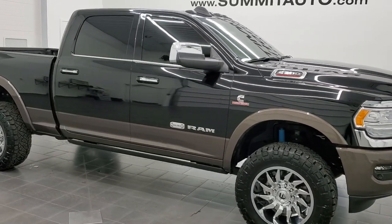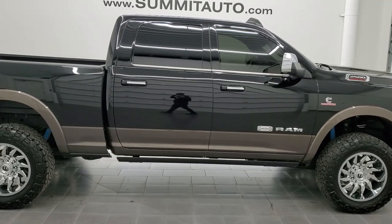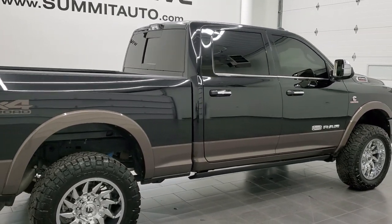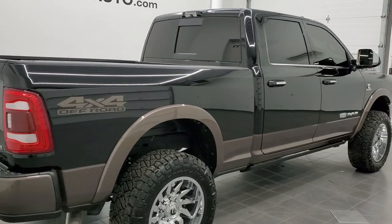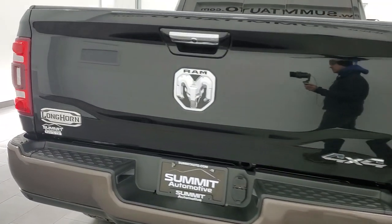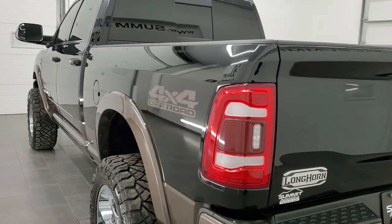Hey, this is Brett and this 2021 Ram 2500 Crew Cab Short Box Laramie Longhorn is stock number 12663Z. We're here at Summit Automotive in Fond du Lac, Wisconsin, your new and used heavy-duty truck and Ram headquarters.